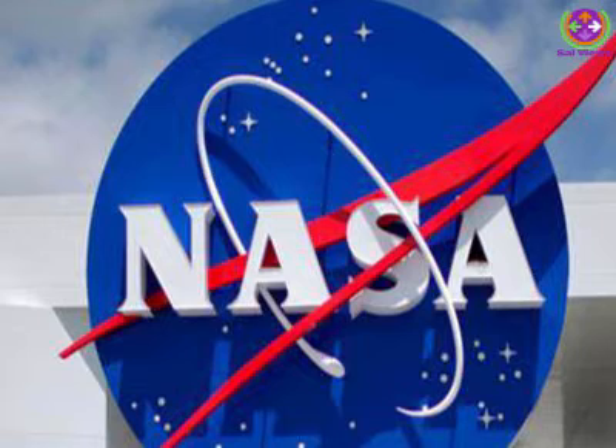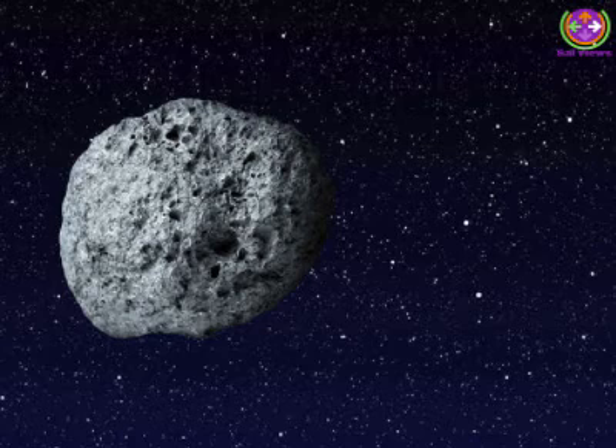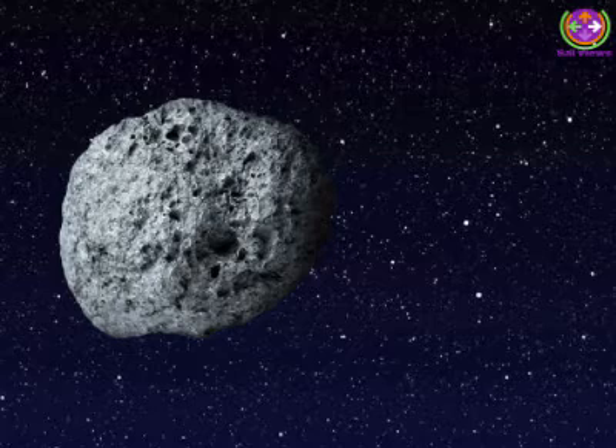After launch, DART will fly to Didymos and use an APL-developed onboard autonomous targeting system to aim itself at Didymos B. The refrigerator-sized spacecraft will strike the smaller body at a speed of about 6 km per second — about 9 times faster than a bullet. Earth-based observatories will observe the impact and the resulting change in the orbit of Didymos B around Didymos A, allowing scientists to better determine the capabilities of kinetic impact as an asteroid mitigation strategy.